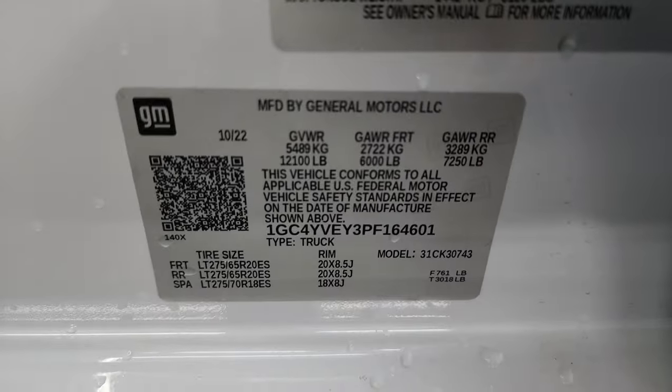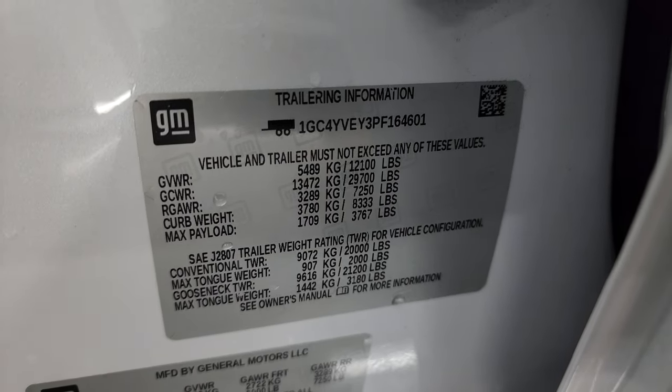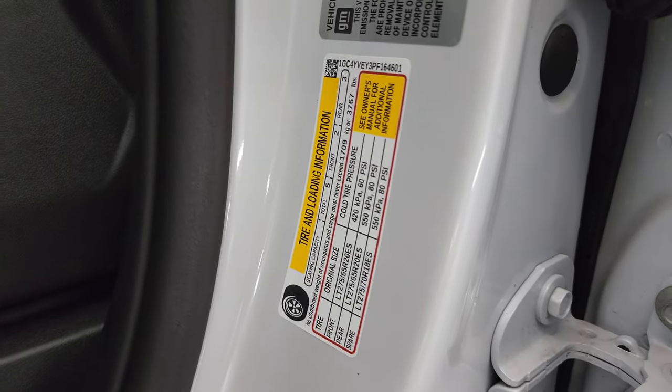I'll show you the VIN sticker — no previously-owned-in-Canada trucks here. There's also a trailering information sticker as well as the tire and loading information sticker.